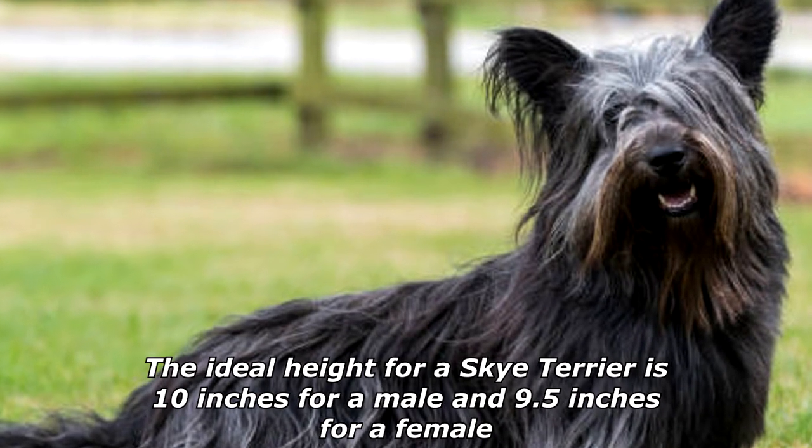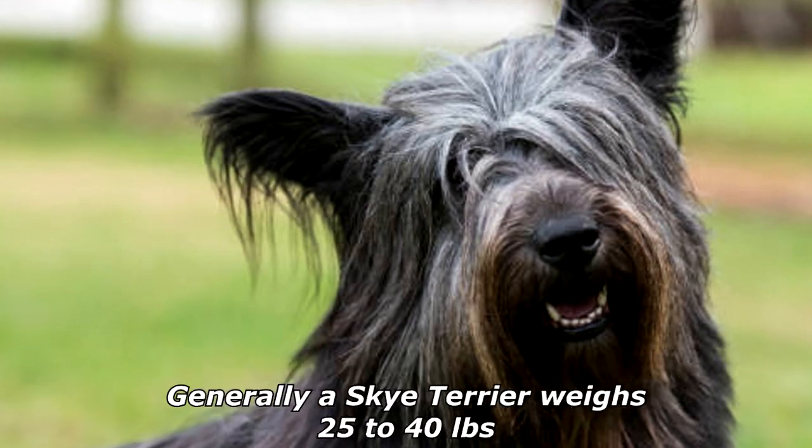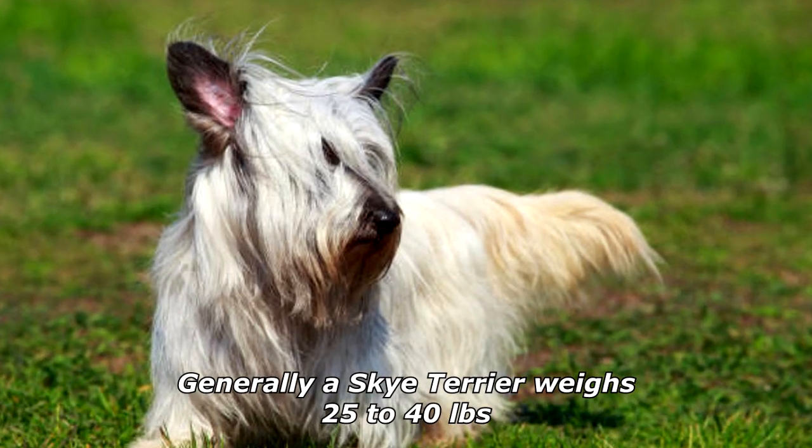The ideal height for a Skye Terrier is 10 inches for a male and 9.5 inches for a female. Generally a Skye Terrier weighs 25 to 40 pounds.